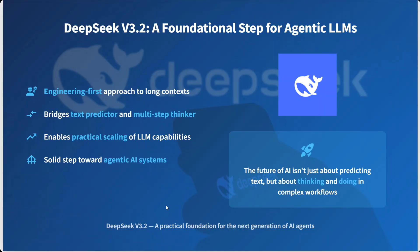It is a solid step towards agentic AI systems. With this, it's a wrap. In this short video we understood what is new about DeepSeek V3.2 and how you can use it for free on DeepSeek.com. Thank you so much.